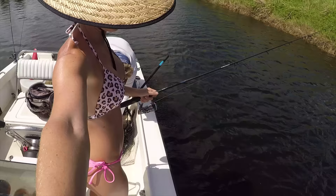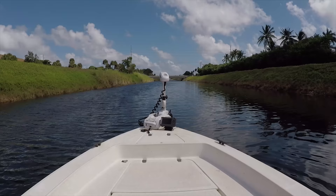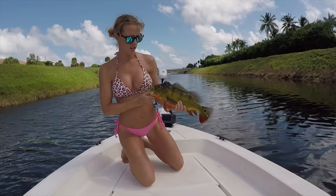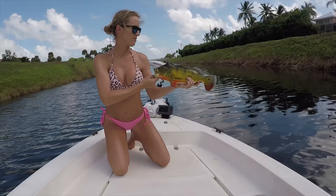Wow, that was awesome. Pretty — another pretty one. That's a good one. That's actually really good.